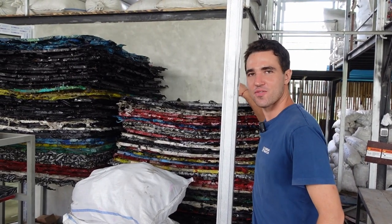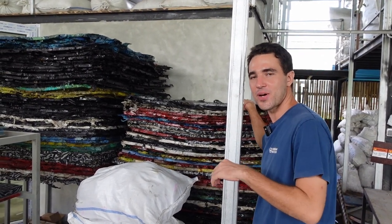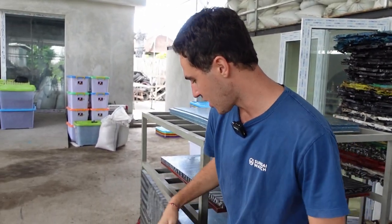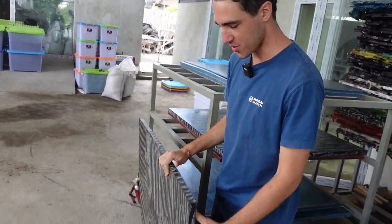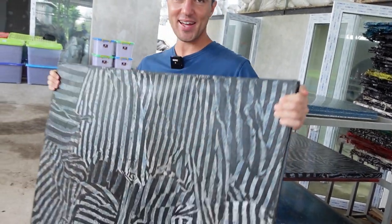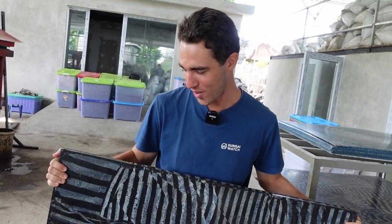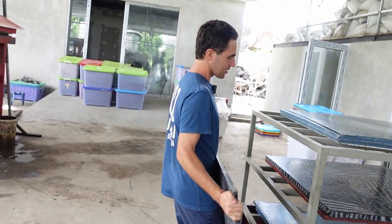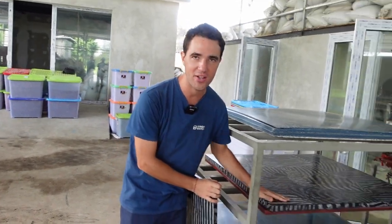These are our first slabs, fresh from the press. We then repress them again to get a final product that is a lot better and more fine. So this, for example, is a sheet made from plastic bags — pretty heavy, must be about 12 kilos here. The three centimeter is probably around 20 kilos, so a lot more heavy.